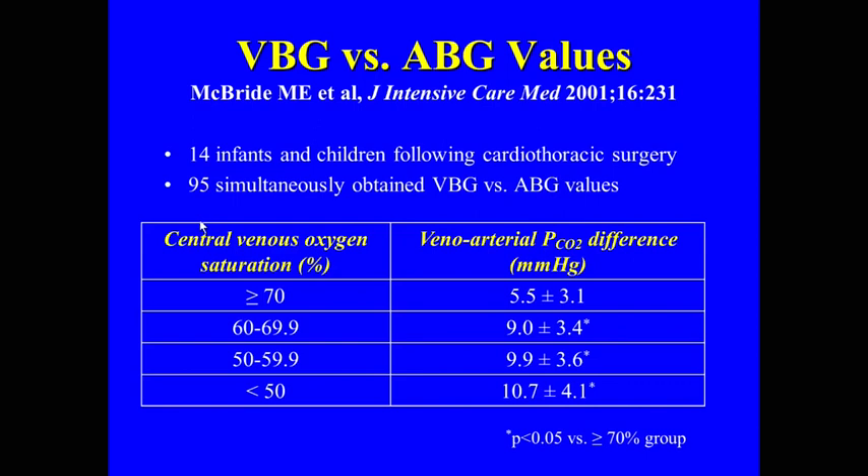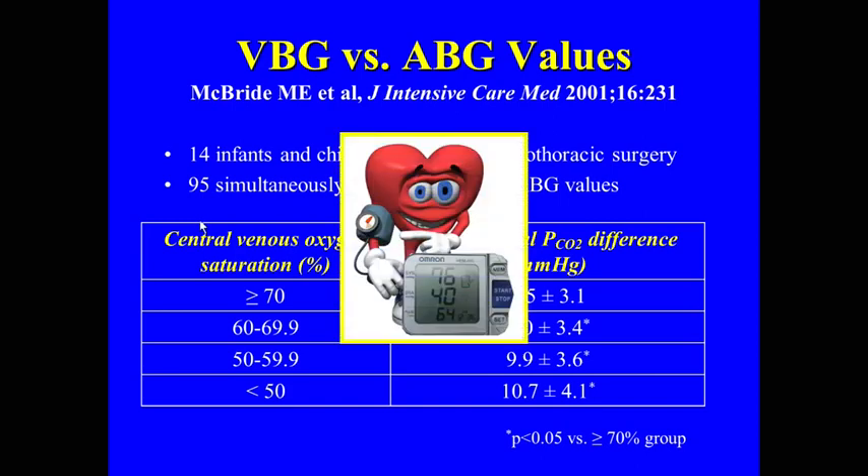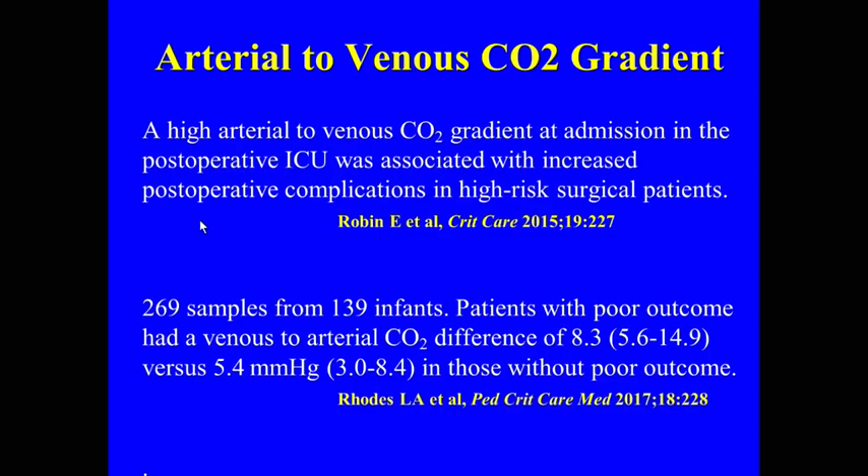This is a study we did years ago looking at infants who had cardiothoracic surgery. We found that as the venous saturation drops, the gradient increases. Textbooks say the gradient is five — venous PCO2 around 45 and arterial PCO2 around 40 — but that's with a venous sat of 75%. As saturation drops, the venous PCO2 rises just as the venous PO2 decreases. So the venous PCO2 reflects cardiac output more than ventilation. A high arterial-to-venous CO2 gradient can be predictive of poor outcomes.